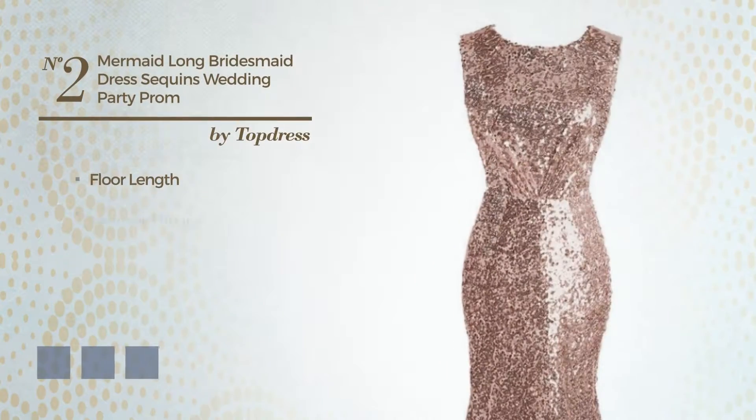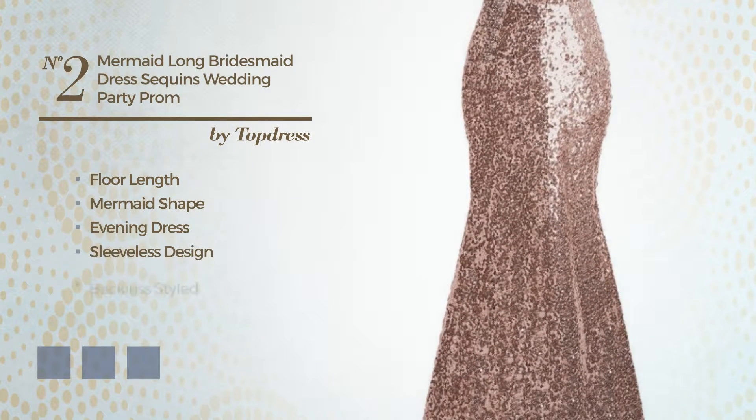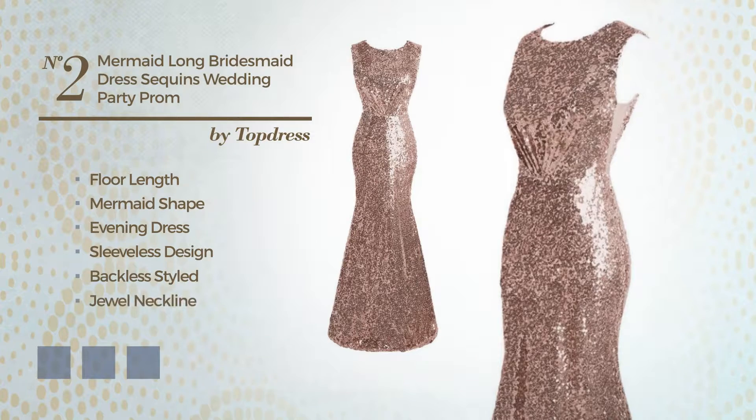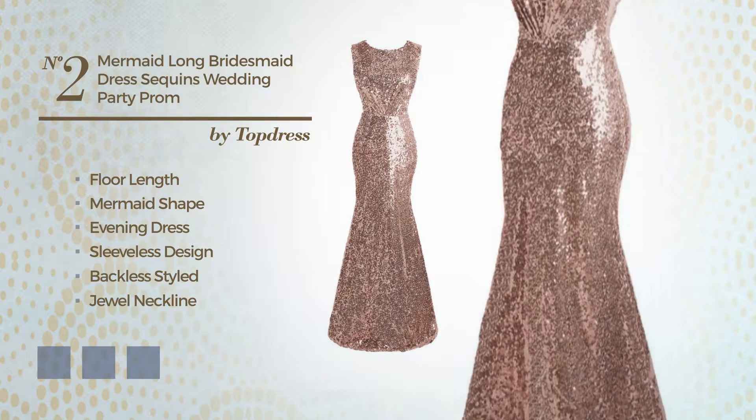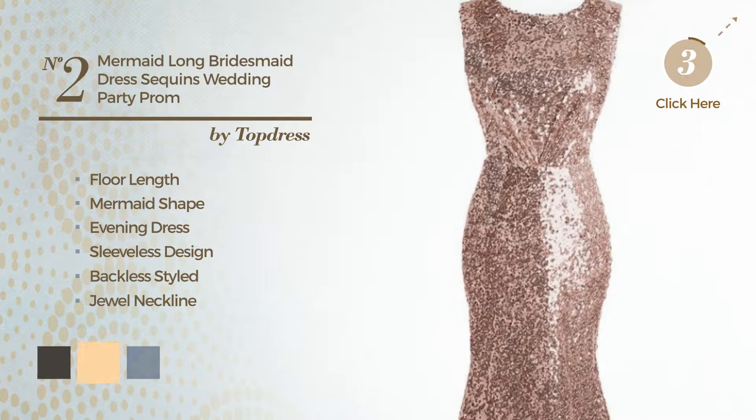Number 2. Floor Length Mermaid Evening Dress. Featuring sleeveless design, backless styled, with a dual neckline, and finished with ruffles. Available in 6 color variations, for example, black ink, deep champagne, and marigold.